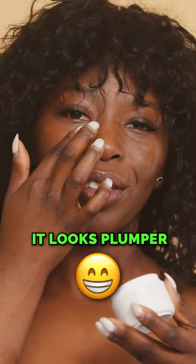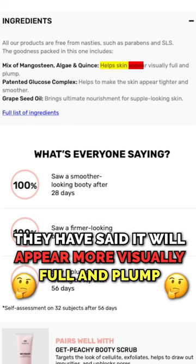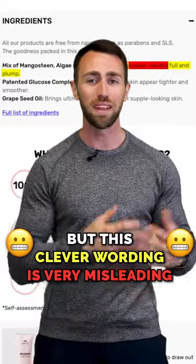When your skin holds more moisture, it looks plumper. Notice this line from their website — they said it will 'appear more visually full and plump,' not that it will be more full and plump. This clever wording is very misleading, but not factually wrong.